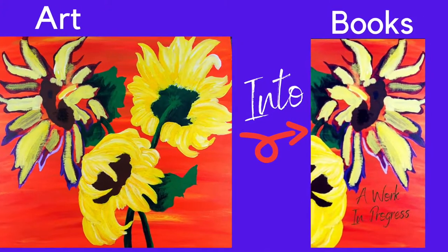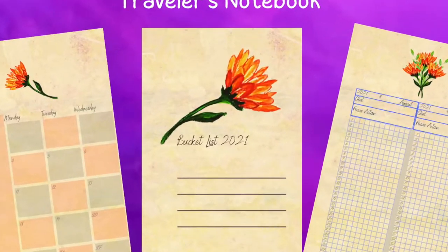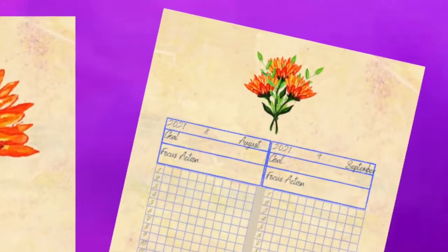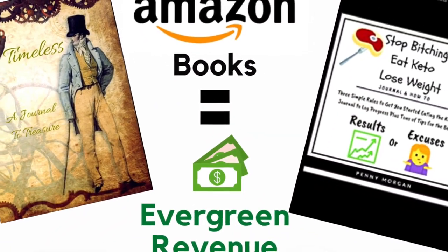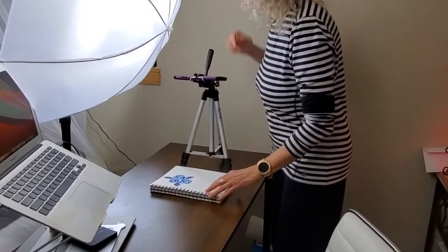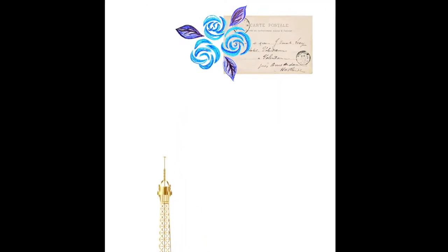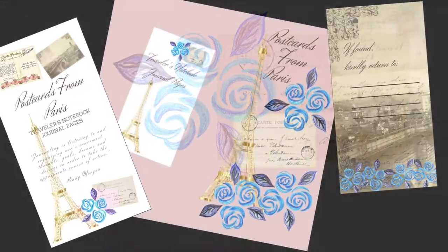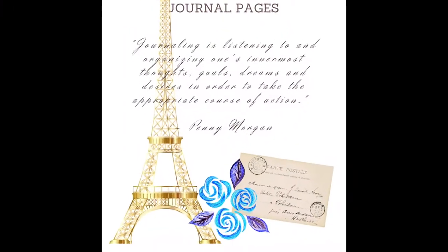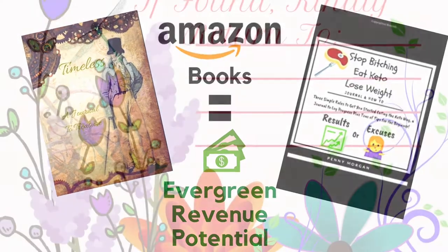Thought about publishing your book or even your artwork? This video is an introduction to turning your artwork and your book ideas into published works available for sale on Amazon. I'm sharing the beginning phases of my process with completed examples intended to help you understand the unlimited possibilities available to you. Once learned, you can duplicate this process over and over, building an evergreen revenue stream from your books.